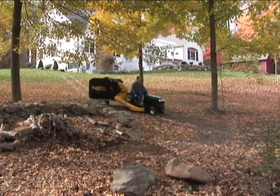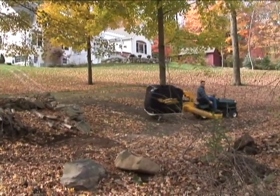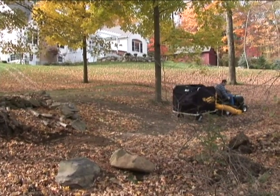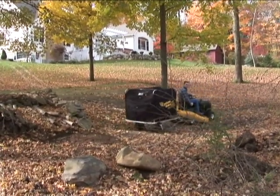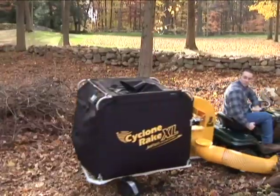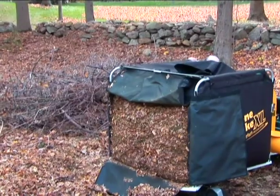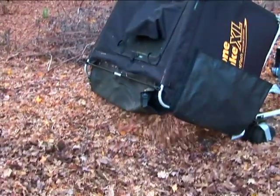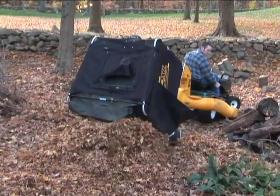What about unloading your Cyclone Rake? We give you three completely different options. If you compost, it couldn't be easier — just back up to your dump site. Remember, you won't jackknife. The collector lifts and locks in place just like a dump truck. Then all you do is drive away — gravity will do the work.